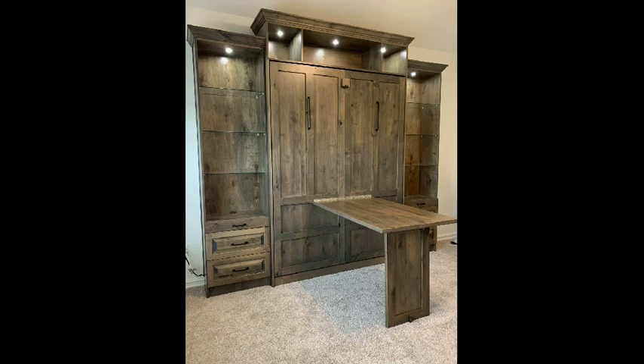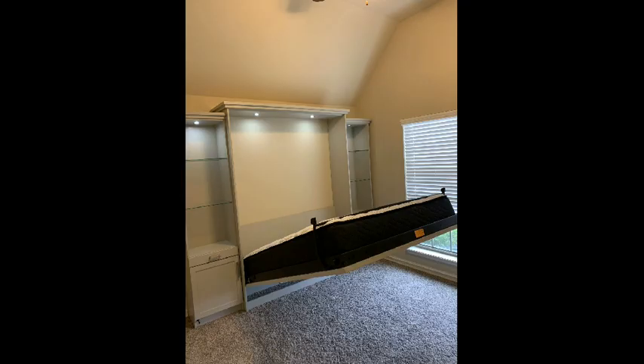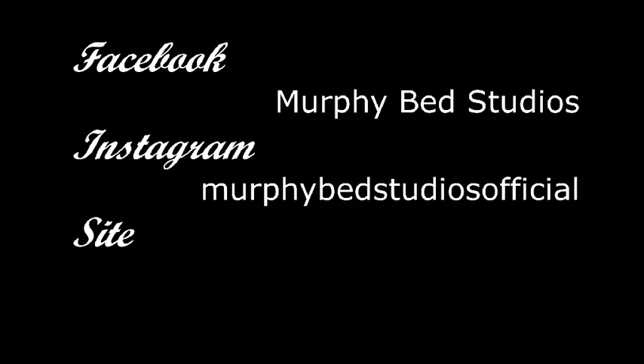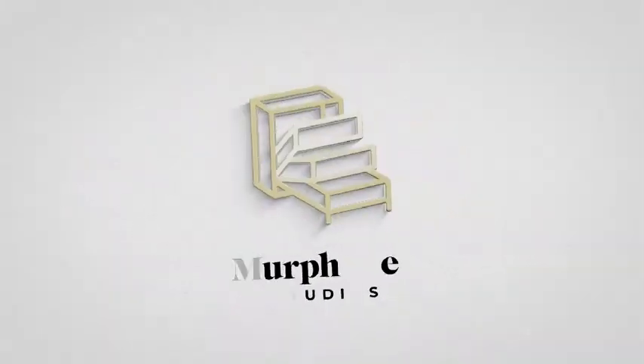If you're considering getting a Murphy bed of your own, or are at least interested in seeing what's available, you can check out Murphy Bed Studios on Facebook, Instagram, or their online site. Have a charming day and see you in the next one.